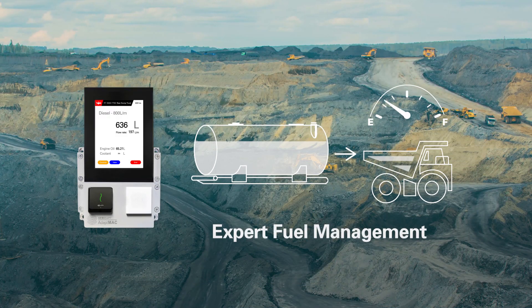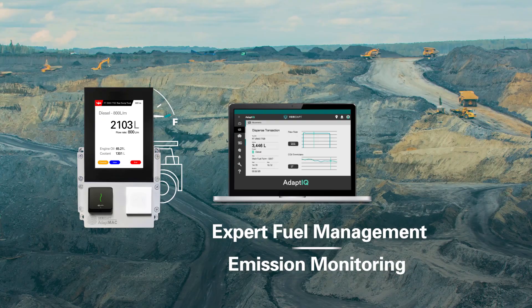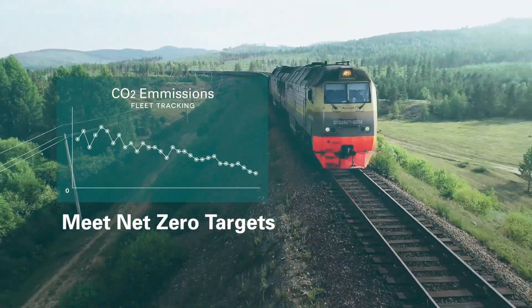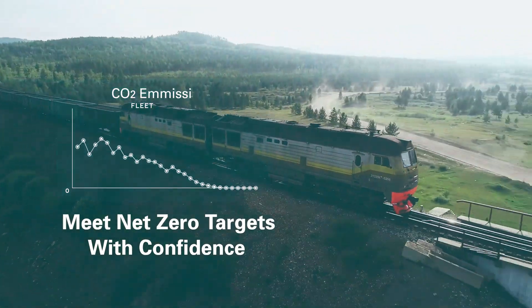AdaptFMS, where expert fuel management meets emissions monitoring, assisting your business to meet net zero targets with confidence, today and tomorrow.